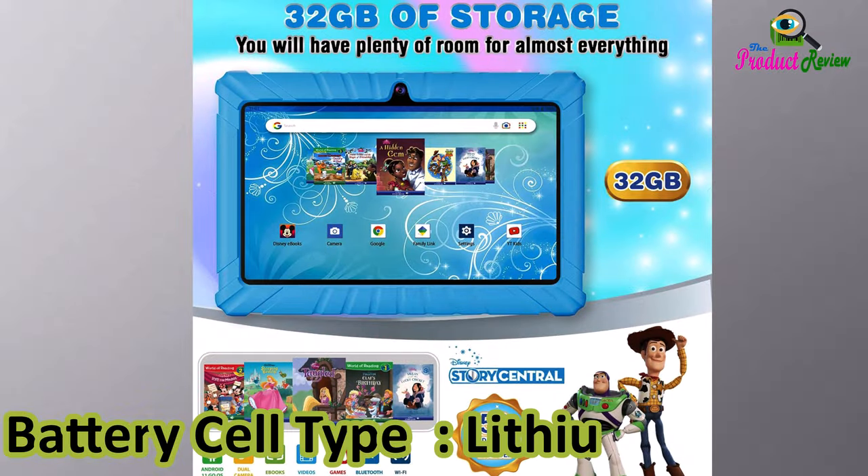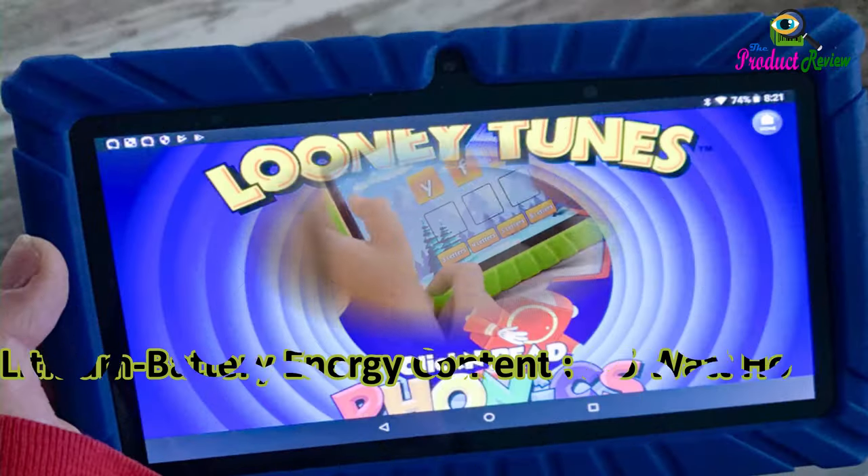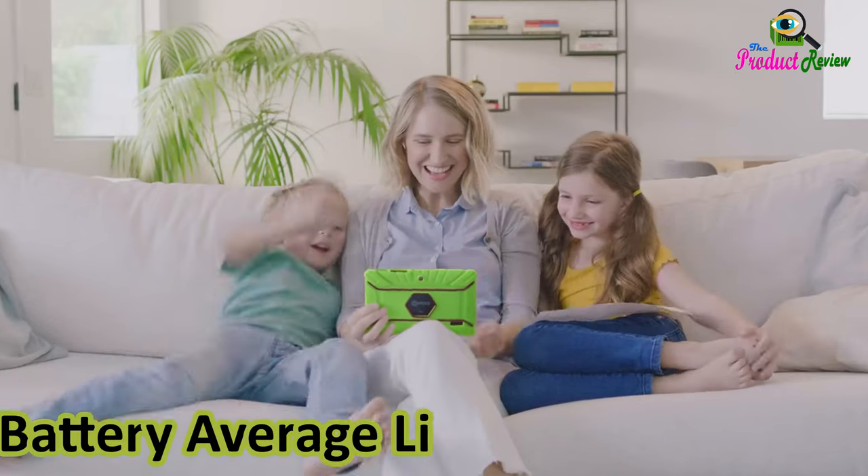Battery cell type: lithium-ion. Lithium battery energy content: 2.5 watt-hours. Battery power: 11.4 watt-hours. Battery average life: 3 hours.